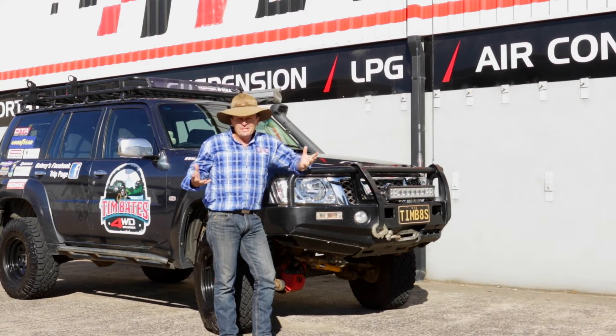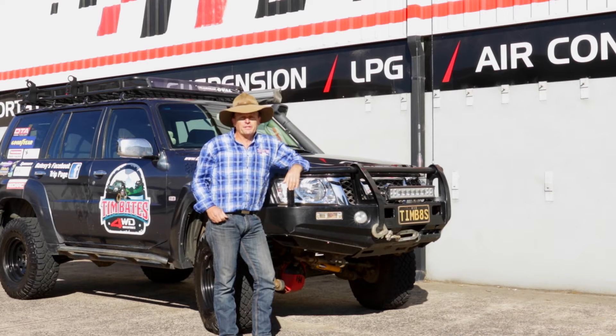G'day guys, how are you going? Look, Diesel Tune Australia are one of the newest kids on the block when it comes to diesel tune technology. The DTA have recently tuned my Patrol on the dyno, and I've got to say, the results we got are just staggering.